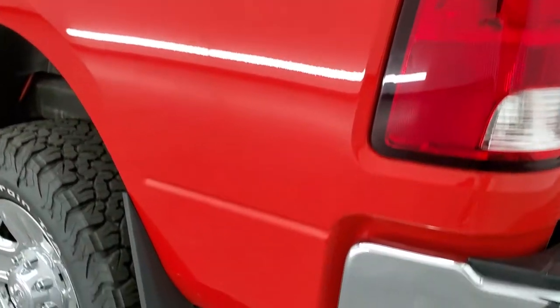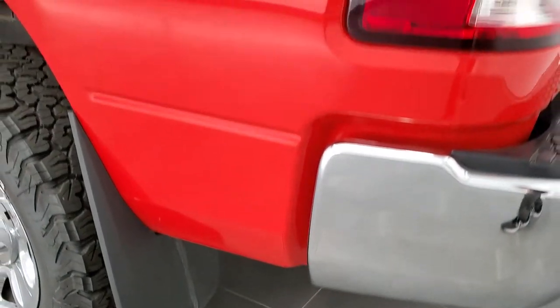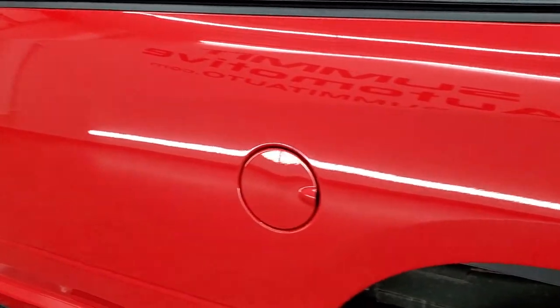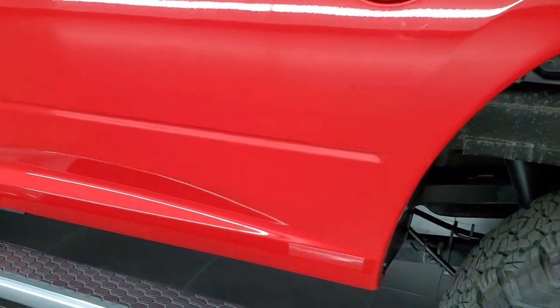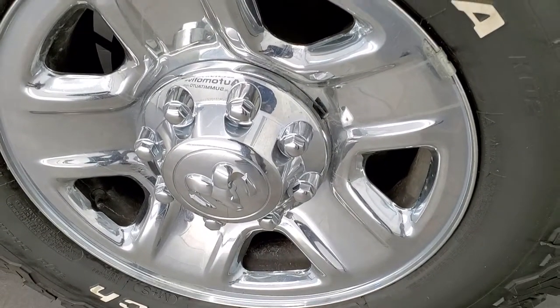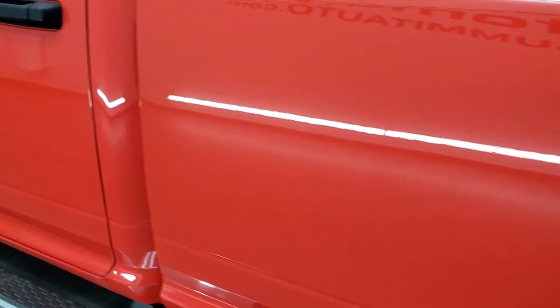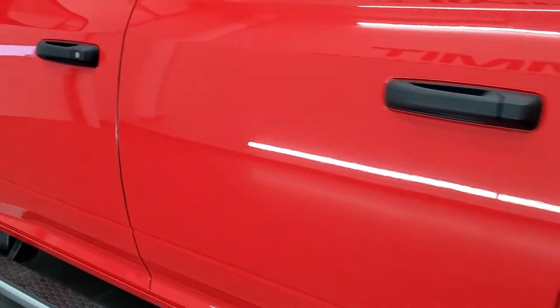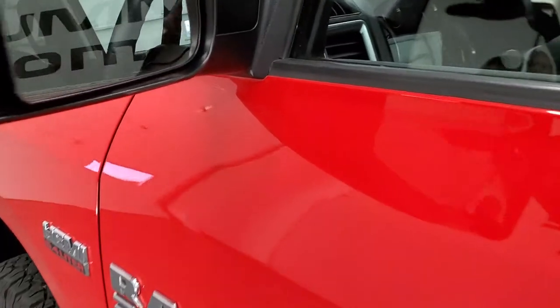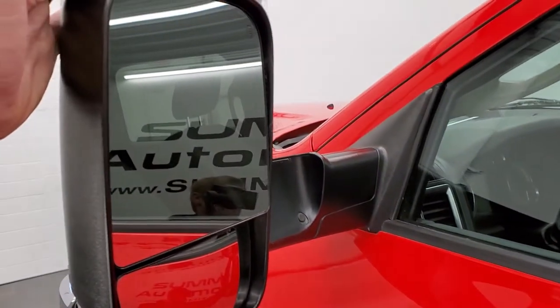As you go down the driver's side, it's just as clean as the passenger side — no dents or dings on the box. The back rim on this side is in nice shape as well. Down the rest of the side of the truck, no dents, no dings, no scuffs, no scrapes. It does have the heated fold-out tow mirrors with built-in directional signals.